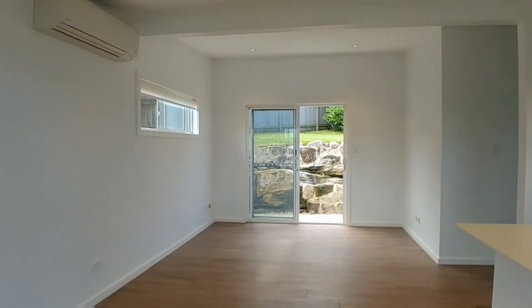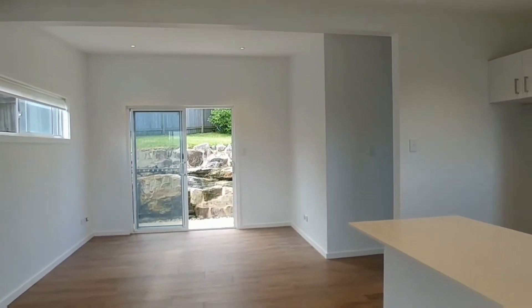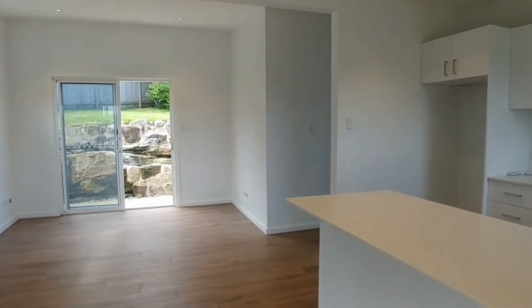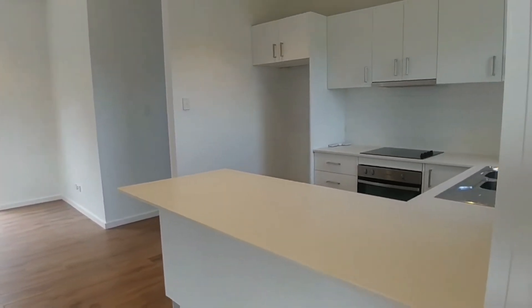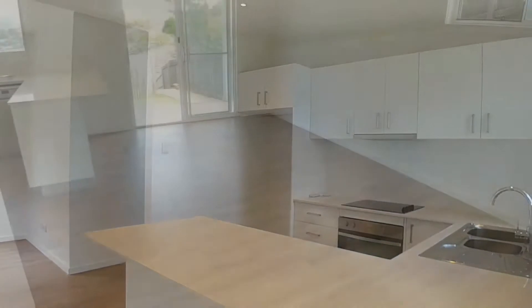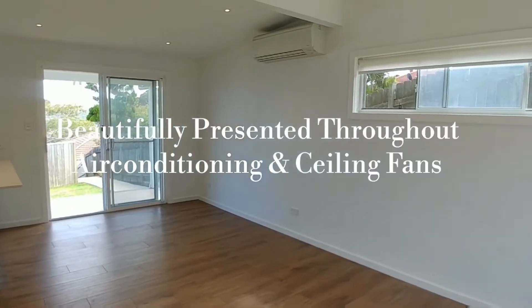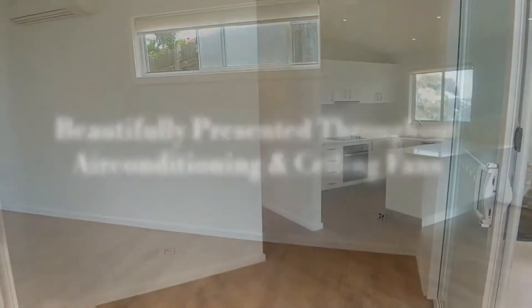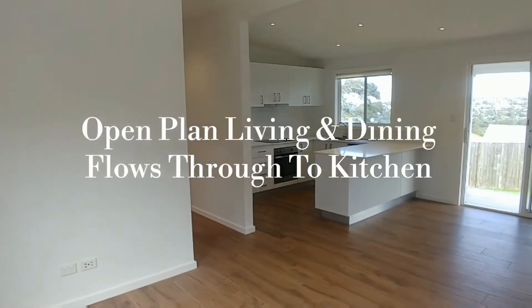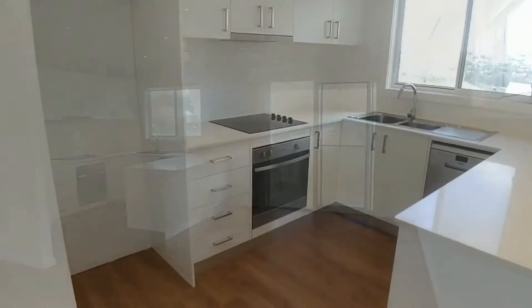Here at the main entrance to the flat, we've got the combined open plan living and dining space flowing into the kitchen area — beautifully presented throughout, definitely a modern design. The air conditioning unit is in this combined living, dining, and kitchen area, and ceiling fans are in both bedrooms.